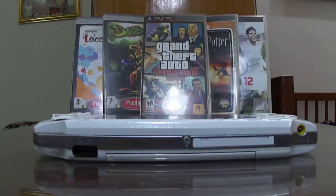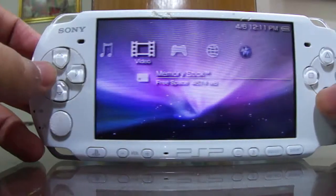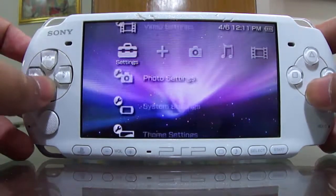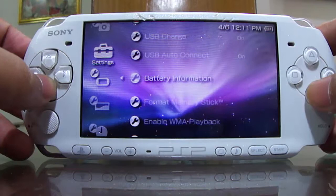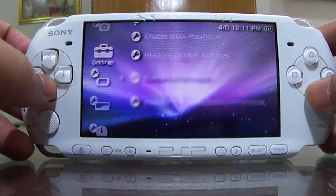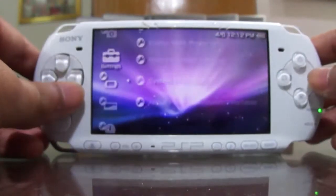Hey YouTubers, it's All The Hackers here, and finally I am back after a long time with another PSP hack video. This time I will be hacking the PSP version 6.61 — you can see right now that I have updated from version 6.60 to 6.61.